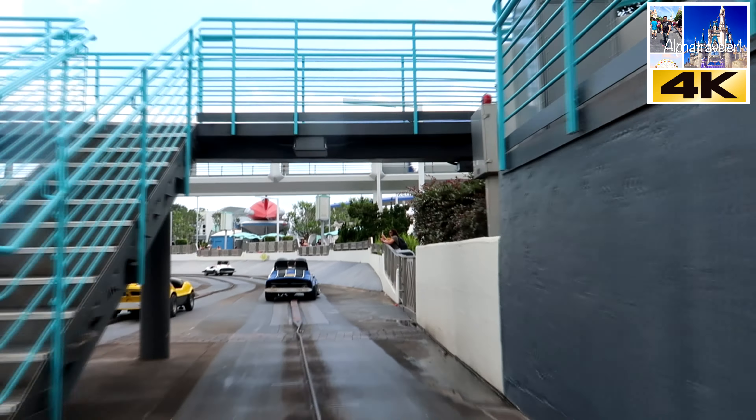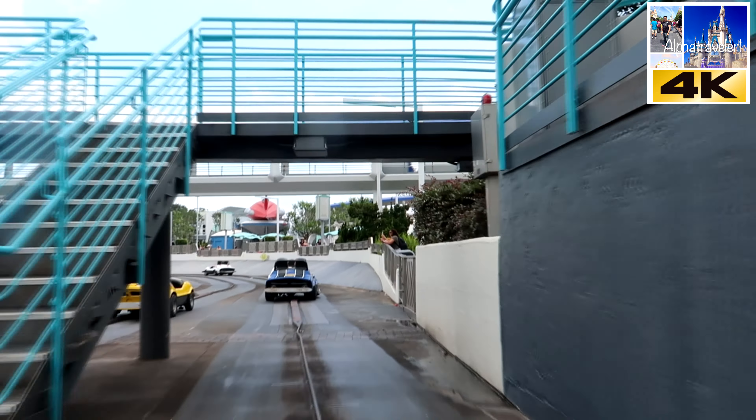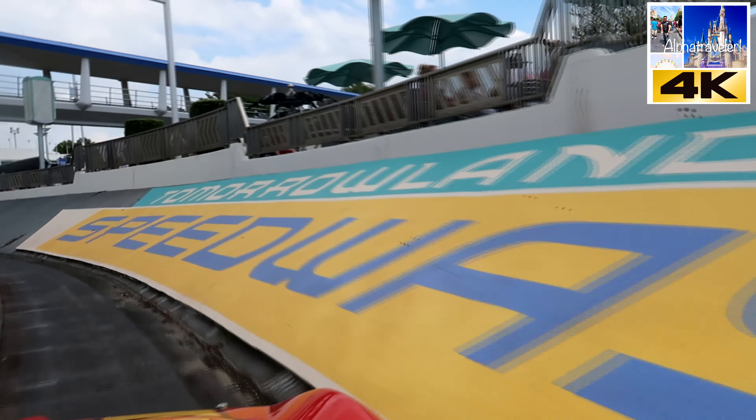Sit back, relax and let's have some fun in the Tomorrowland Speedway. How many of you remember this ride? This is Walt Disney's little thing for people to drive — for kids rather.